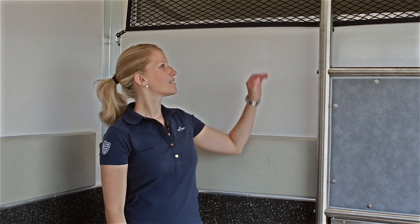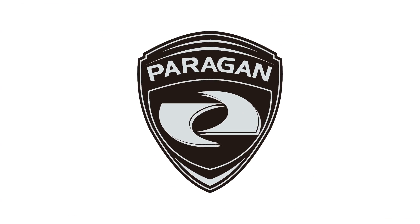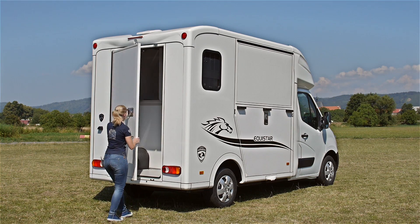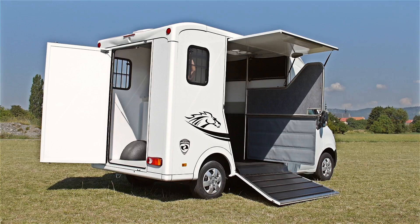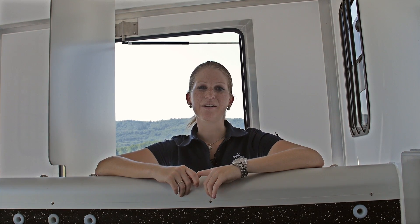The Equistar Eco has a spacious Luton as a storage. The horse area has a good ventilation system — the roof window and one sliding window on each side. The ceiling ventilator has an air flow switch in the driver's cabin.